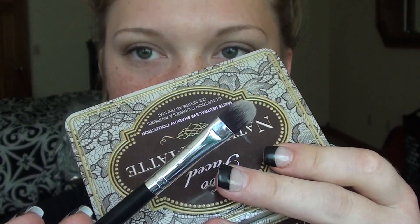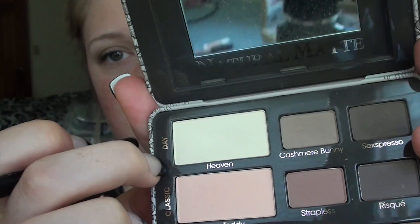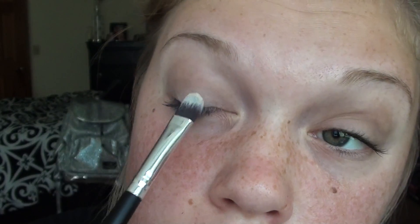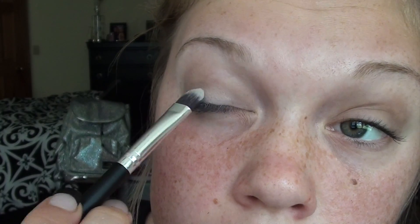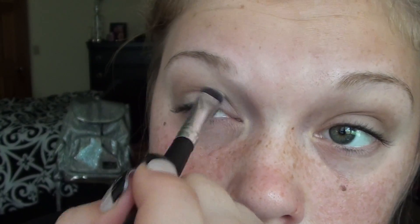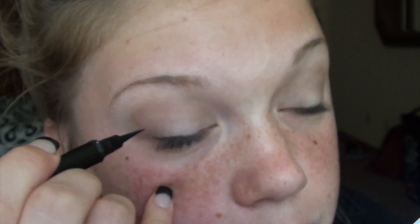I don't think the brush has a number, but I'll link the brush set down in my description box. Now I'm just taking the colors Heaven and Lace Teddy and putting those right into the center of my eyelid, using a flat definer brush. Then I'll go back in with that same Morphe blending brush and blend those two colors together so they're not harsh.